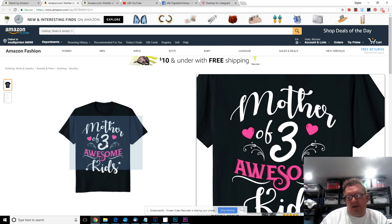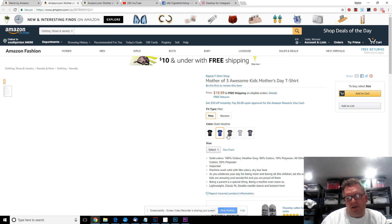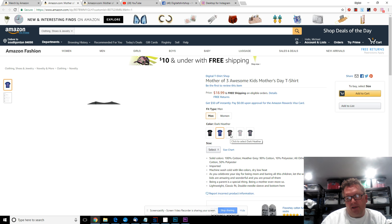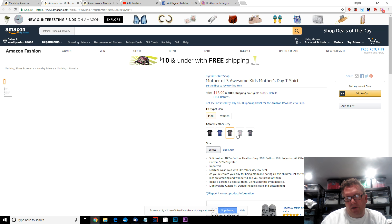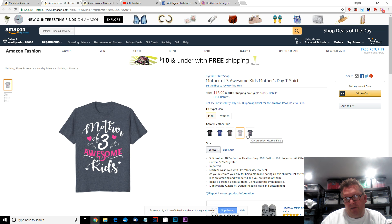I picked some color shirts — kind of just blacks, grays, and blues. As I've printed shirts, it seems like the heathered grays and blacks seem to sell a little bit better, so I just stuck with that spectrum.